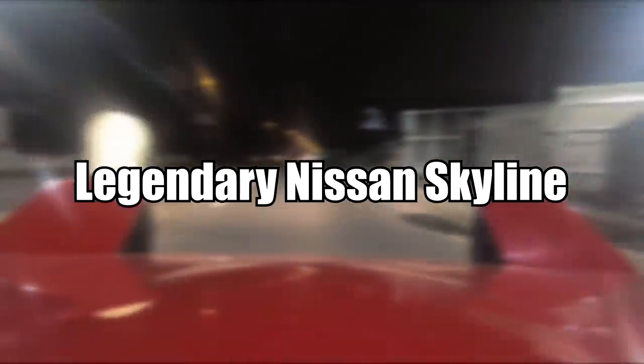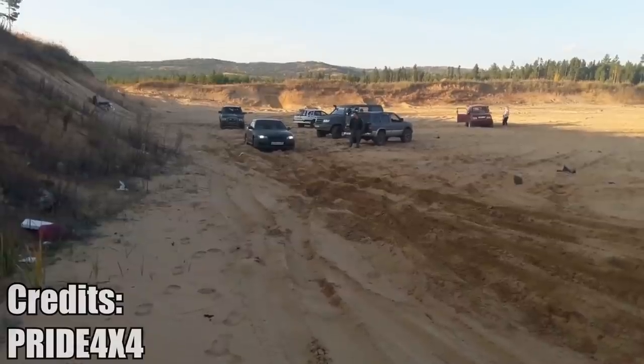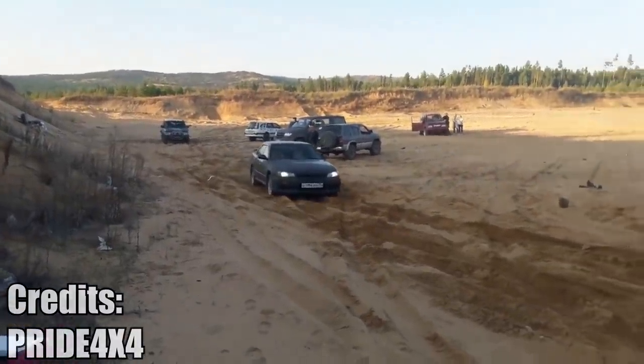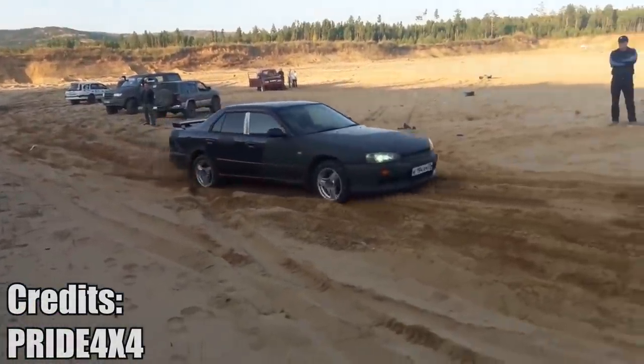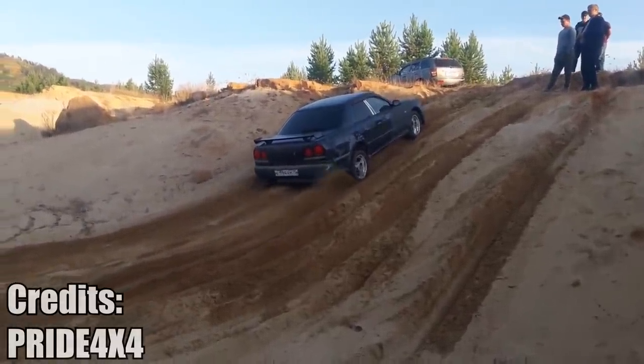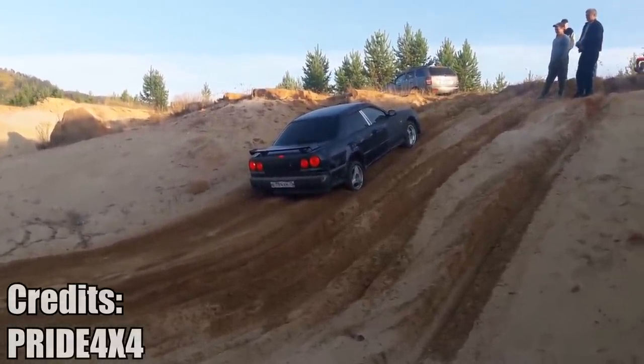You may know the Nissan Skyline is a legendary street car, but did you know that it is also a very good off-road? The Nissan Skyline — the attempt to get out of the road. The bumper got stuck. Nah, I was just kidding.